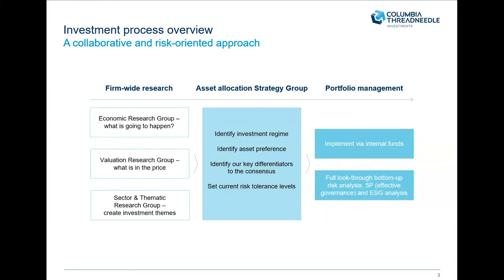Then we think about the valuation research group, which is a smaller subset. Those are tasked with what's in the price. Then they set on themes — thinking about long-term structural themes. These all feed into the asset allocation strategy group, which identifies what investment regime we're in and what our asset class preferences are — do we like equities, and within equities, what regions do we prefer? We then implement this through our own internal funds, giving us the benefit of full look-through from the bottom up from an ESG and risk perspective.